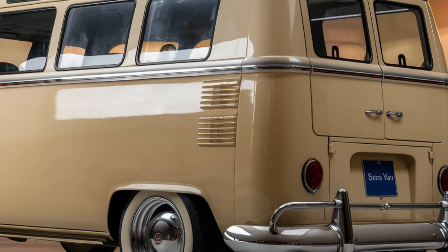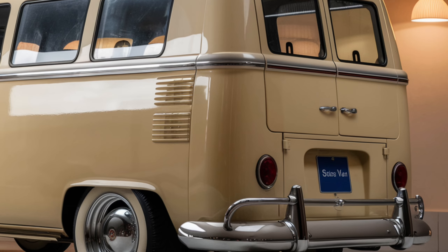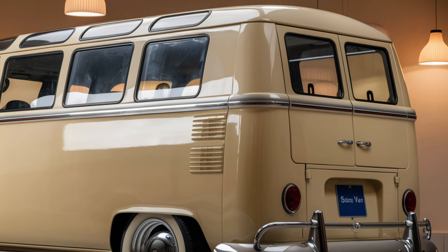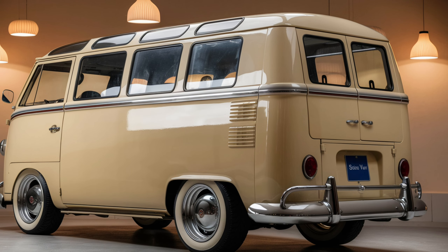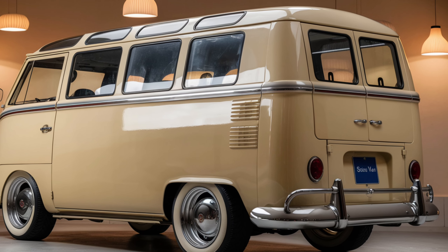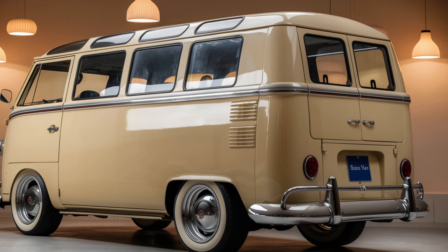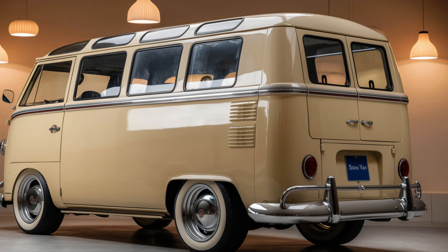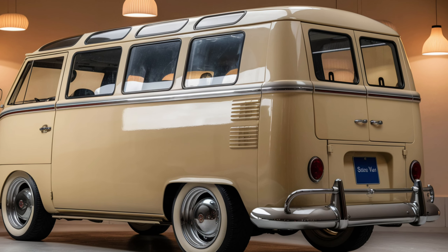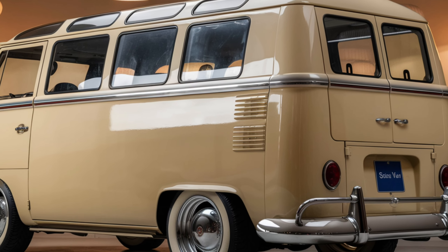In summary, the 2025 Subaru 360 Van is a charming and practical option for those who appreciate a blend of classic design and modern technology. Its compact size, efficient engine, and well-appointed interior make it a versatile choice for various driving needs. Don't forget to subscribe to our channel to stay updated with the latest reviews and automotive news. Thanks for watching, and we'll see you in the next video.